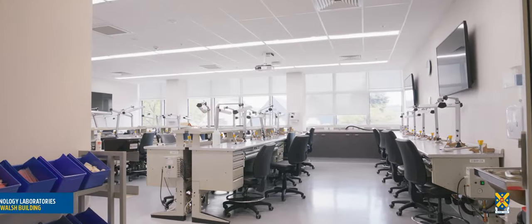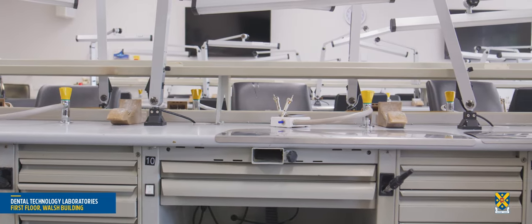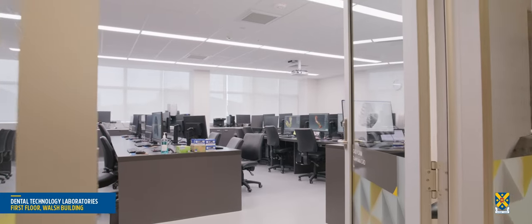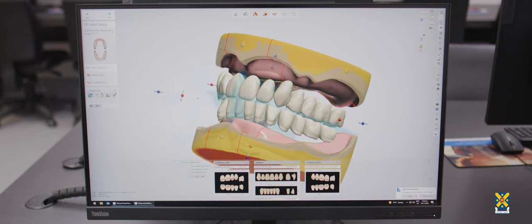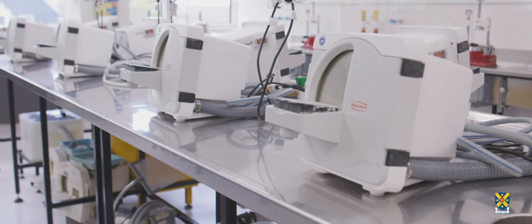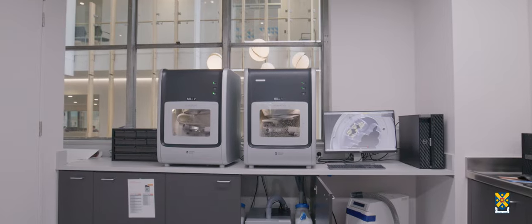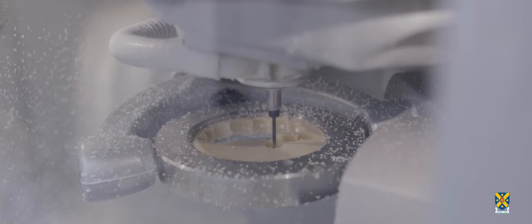The dental technology labs are used for teaching the traditional construction of dental appliances to undergraduate dental and dental technology students. Postgraduate students, particularly prosthodontics, aesthetic dentistry and clinical dental technology students, also use these labs. The faculty teaches CAD-CAM design and the milling and 3D printing of dentures, implants and orthodontic appliances.